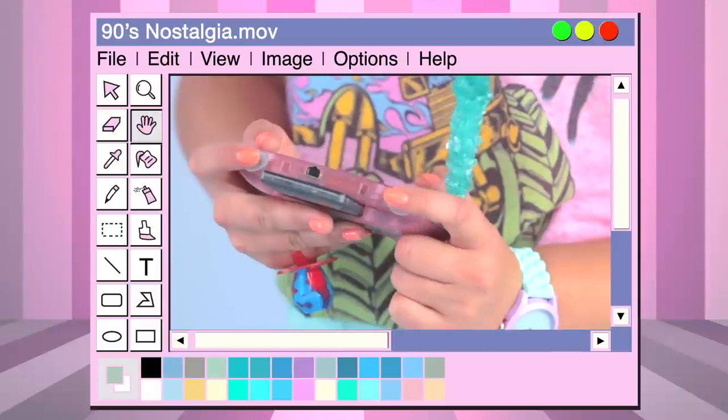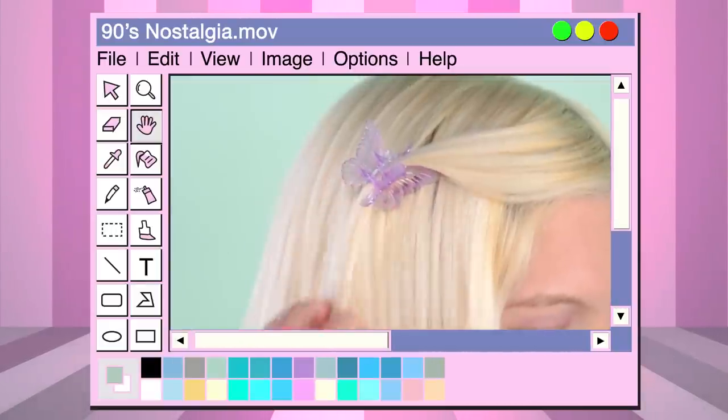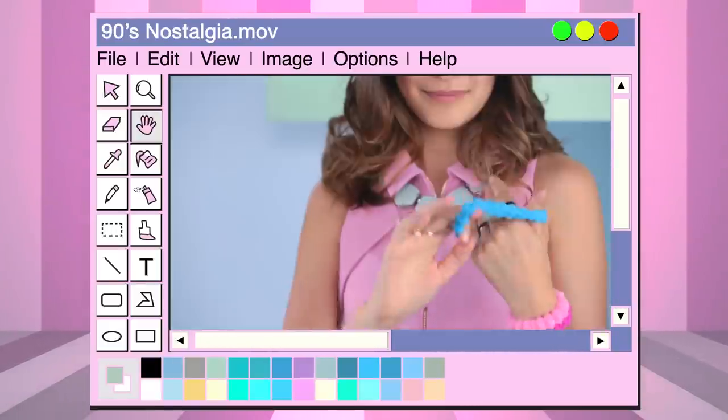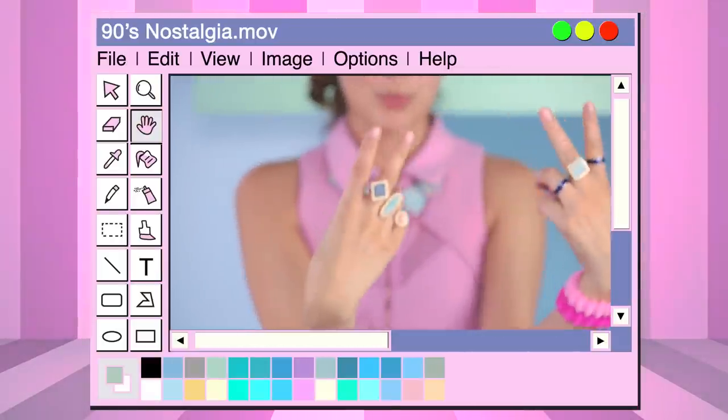Are you into anime? Games? What type of music are you into? Your favorite movie? Animal? Make your outfit your own by taking inspiration from what you're seeing online and fitting it into your own personal style.